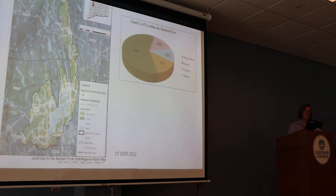The land use within the Bantam River watershed is quite extensive. It's mostly forested, but there is an increasing dominance of commercial and residential development in the watershed, as we all see every day.